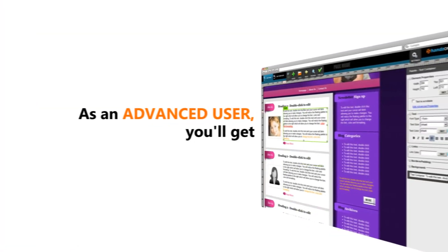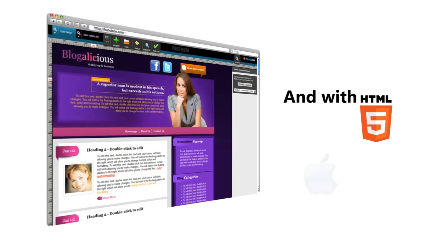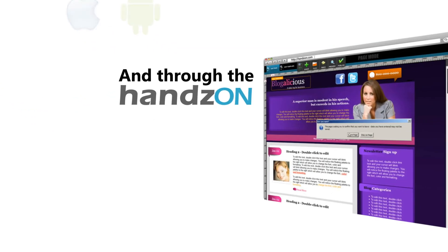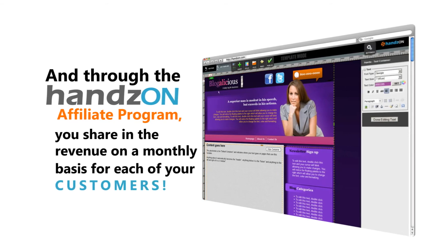As an advanced user, you'll get full access to HTML, edit the CSS on any element. And with HTML5, you'll have mobile websites. And through the Hands-On affiliate program, you share in the revenue on a monthly basis for every one of your customers.